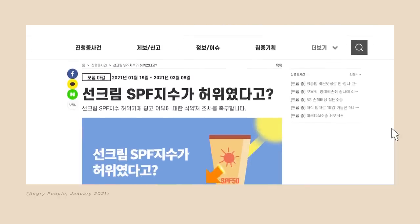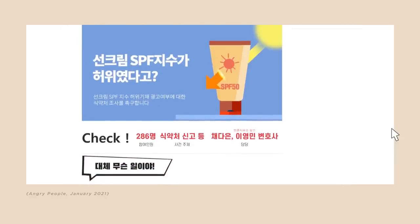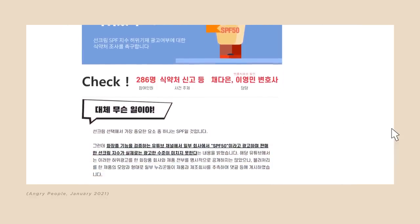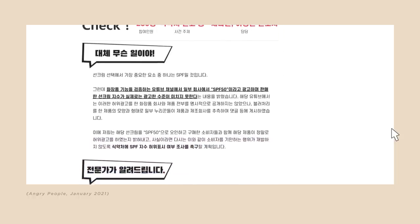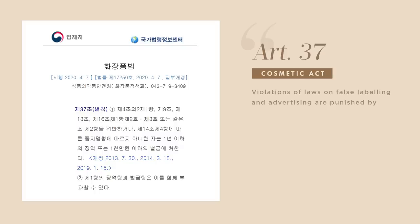Some Korean consumers organized through a website called Angry People, and with the help of the law firm Warren, in March 2021 they filed a class action against the manufacturing companies and the brands that sold the sunscreens. At the moment, the Korean authorities are still investigating, but if the involved parties are found guilty, they could face up to one year of imprisonment or a fine of around $9,000, according to Article 37 of the Korean Cosmetic Act.